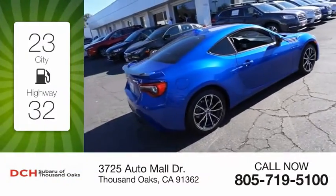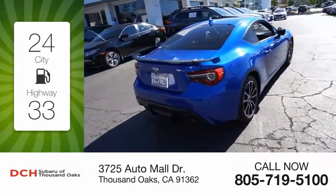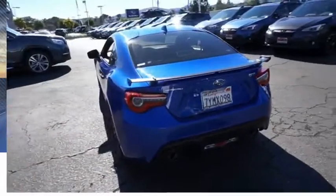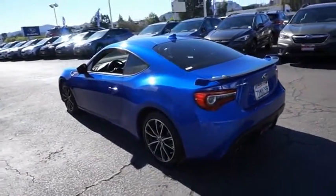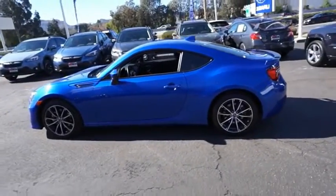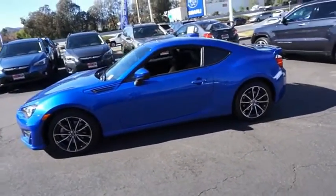Great fuel efficiency saves you money by requiring fewer trips to the gas station. This vehicle has less than 15,000 miles. The Subaru BRZ comes with agile handling, precise steering action, and powerful brakes, all contributing to a thrilling driving performance with a great fuel economy.